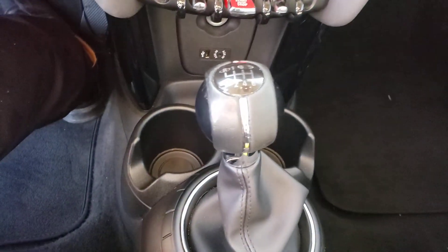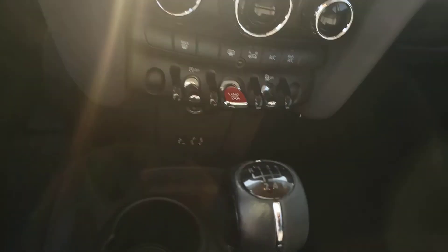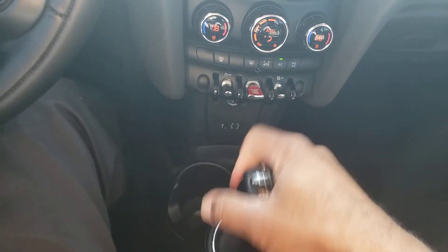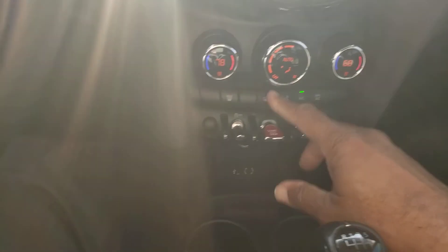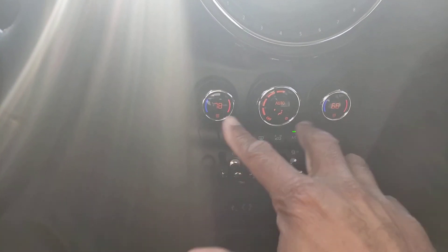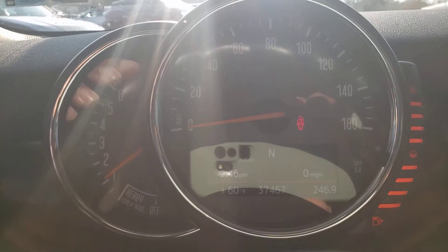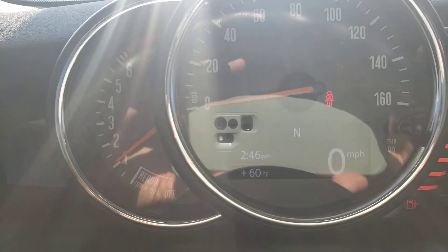It is actually a manual — that's right, the much sought-after manual transmission. This one has a nice push start, dual climate controls.